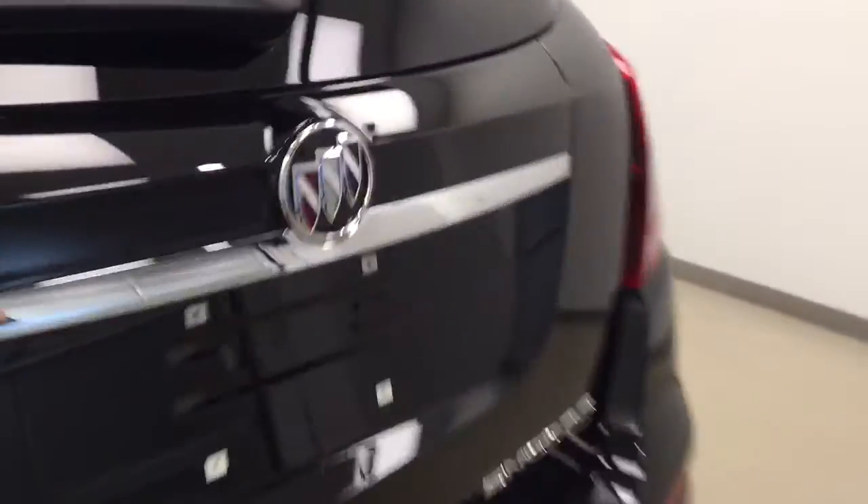This vehicle comes equipped with a roof rack, 18-inch alloy rims, backup camera, and a lot more cargo space.